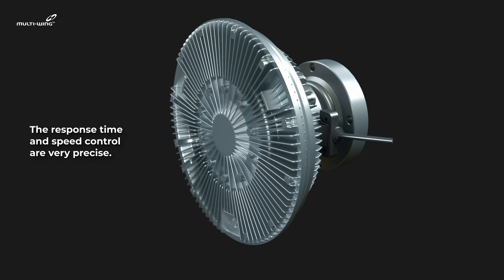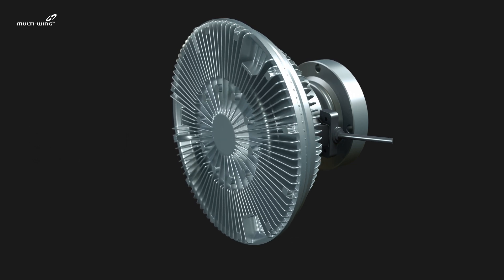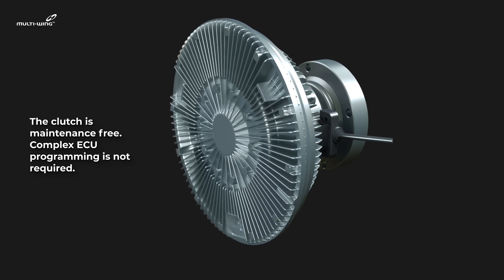The response time and speed control are very precise. The clutch is maintenance-free, and complex ECU programming is not required.